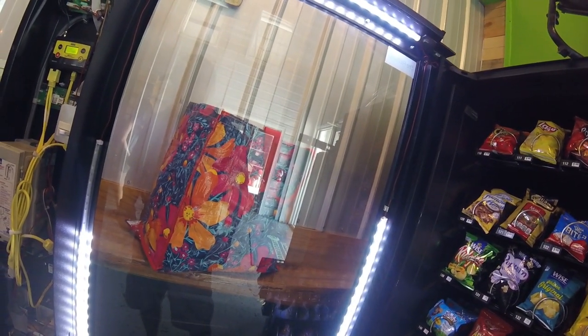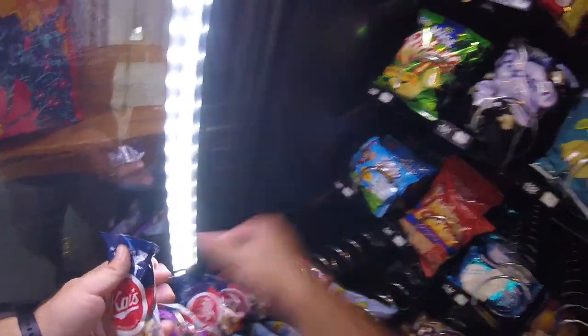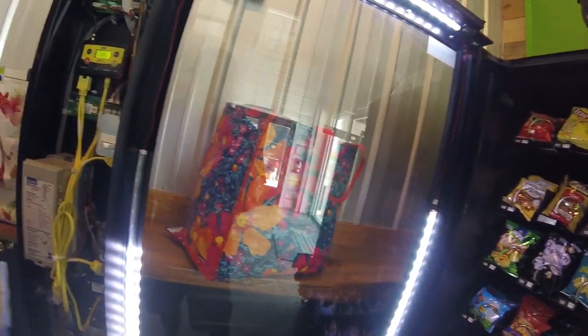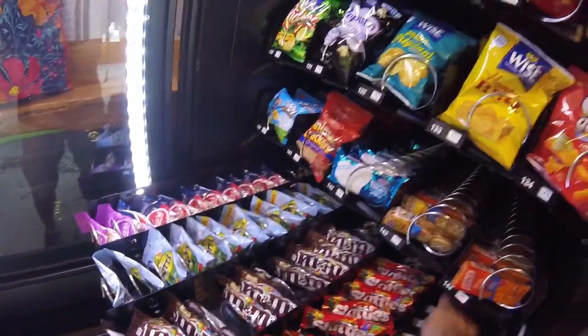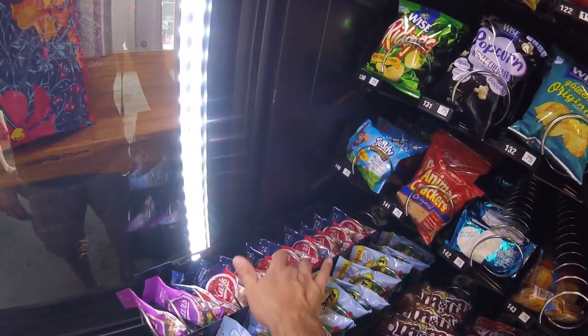While we're getting that stocked up, I want to remind you that we have a vending Discord. Both myself and Extreme Vending here on YouTube share a vending Discord. If you're interested in participating in vending discussions with other vendors, YouTubers, and newcomers, check out the link in the description. We talk about vending, machines, inventory, products — all kinds of things. Whether you're already a vendor or looking to start your own vending business, click that Discord link and join the conversation.